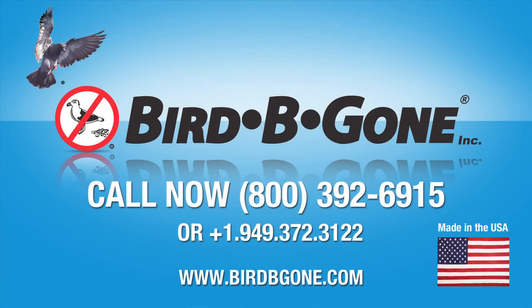Call us at 1-800-392-6915. Bird Be Gone, the industry leader in professional bird control products worldwide. Made in the U.S.A.